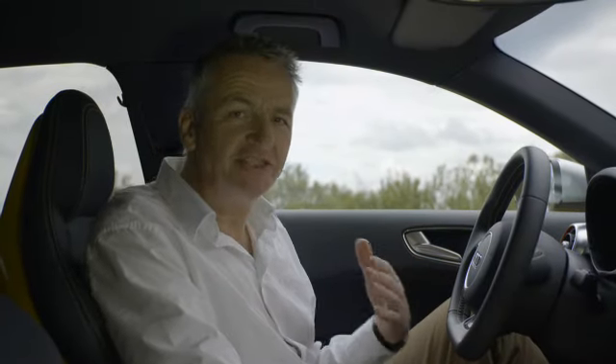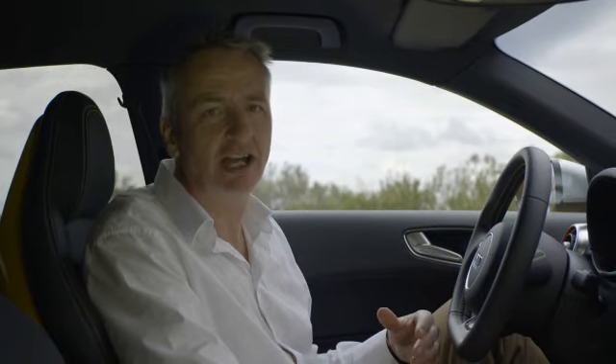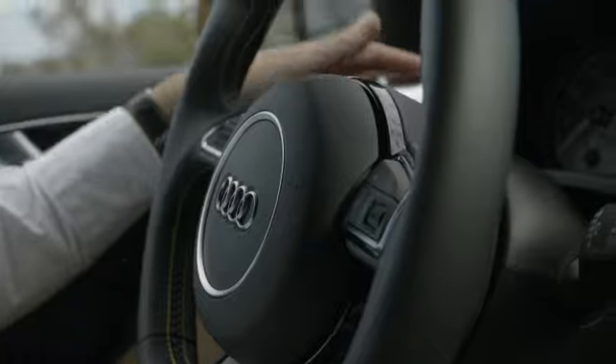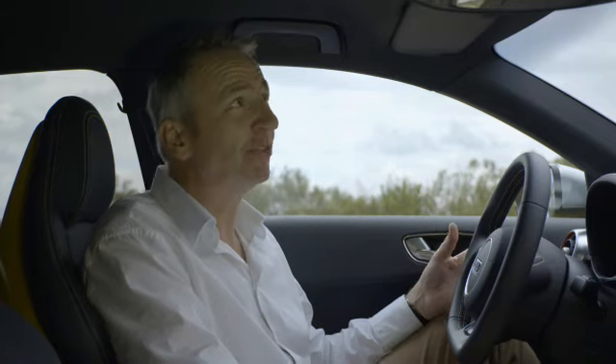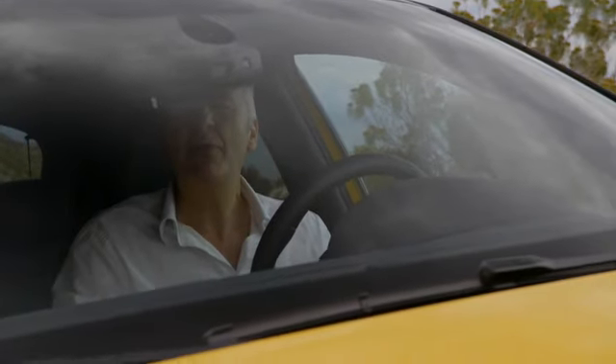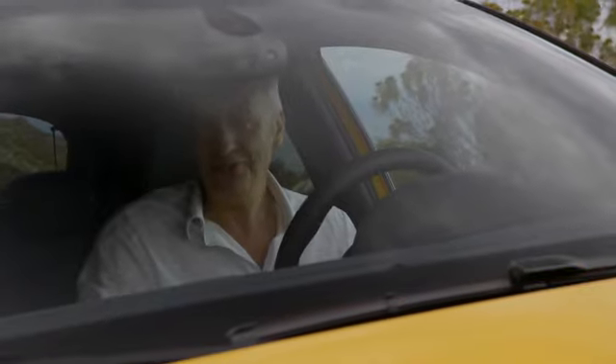Now inside this S1, it's almost hard to believe you're in a compact class car. The quality, the equipment — it's everything we've come to expect from Audi. It's almost as if you're in a luxury class model. And the room? Well take a look at this, it's plenty spacious enough. I'm six foot six, one metre 97, and I fit perfectly. But an S model — that's about how it drives, isn't it? I think it's about time we found out, don't you?